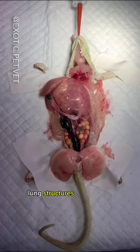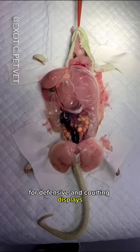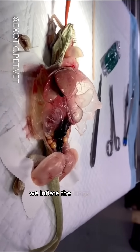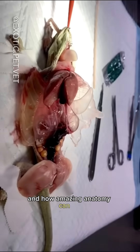Chameleons possess complex lung structures throughout their bodies, allowing them to puff up for defensive and courtship displays. This allows the chameleon to increase its perceived size. In this video, we inflate the lungs of the cadaver to demonstrate just how intricate these structures are, and how amazing anatomy can be.